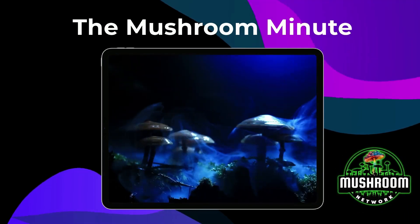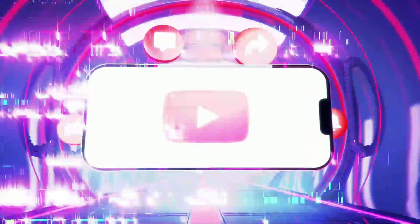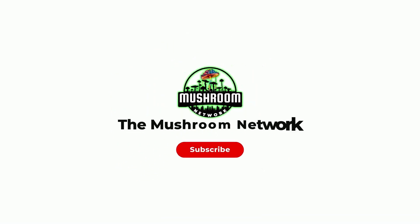There are countless other fungi out there to explore, but to make that happen we need your help. By subscribing to our YouTube channel, you're not just signing up for amazing in-depth content.